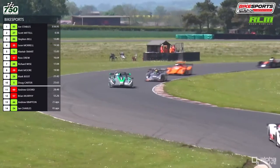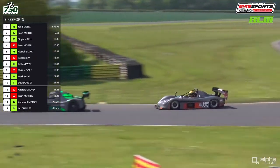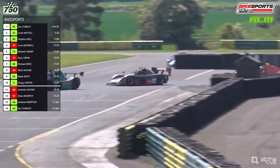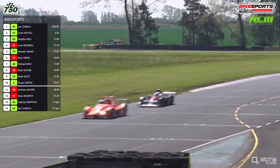Stephen Bell is still there ahead of Liam Morrell, with a group of cars behind him — Alistair Smart, Ross Drew, and Richard Wise making a four-car battle coming to the end of lap number four. It's really panned out exactly as we thought: two cars out front in very close formation, with pretty good battles between everyone else.